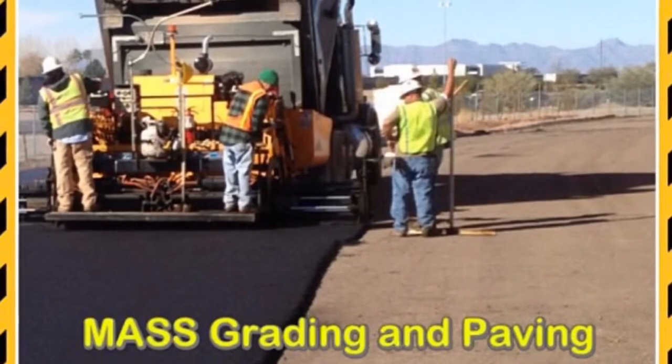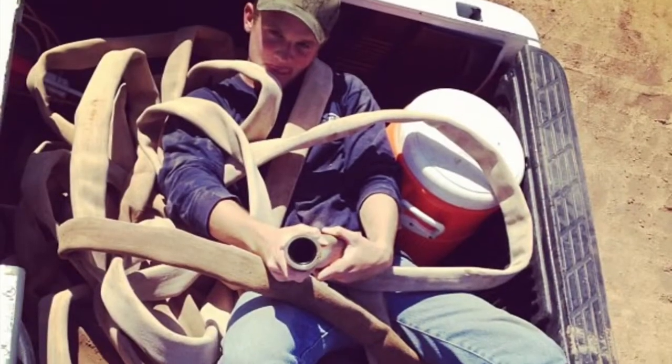Russell actually worked for me for a bit — I owned a grading and paving company. He came to work for me right out of high school and was our water hose guy. On small jobs we didn't use a water truck because it's too hard to get around. In Arizona it's required that you keep the dust down, so you've got to keep everything wet, and you also need moisture for compaction on the soil. So he did a lot of that, and a lot of shovel work.